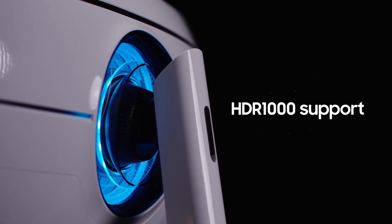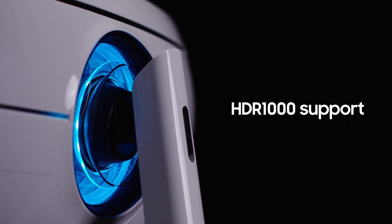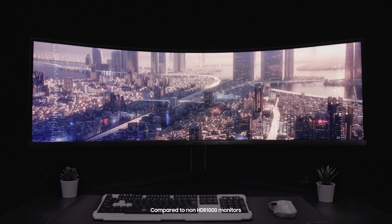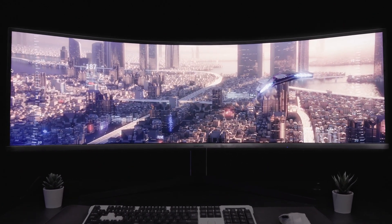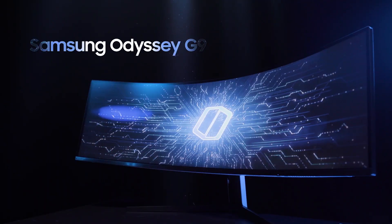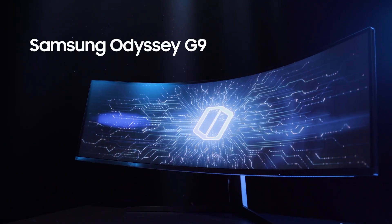See what others can't with HDR1000 support. Odyssey offers brighter highlights and a wider range of color detail, so you can see your games as they were meant to be seen. Go beyond with the Samsung Odyssey G9.